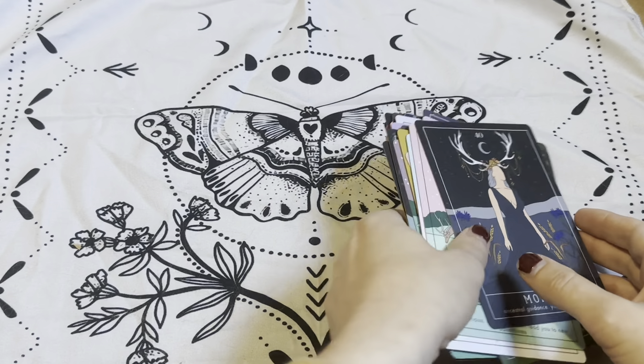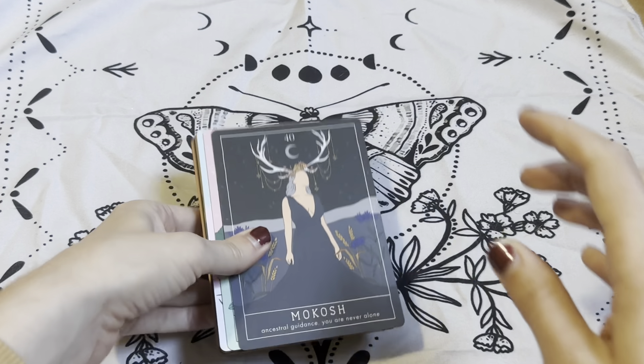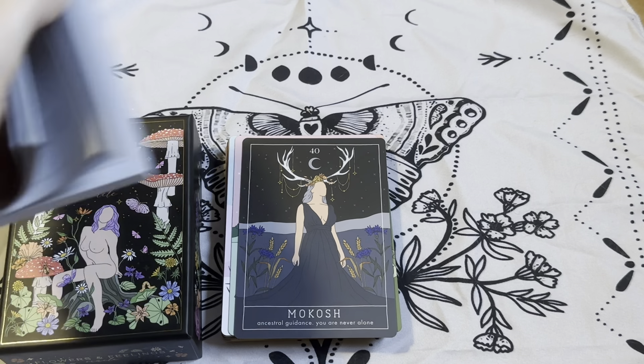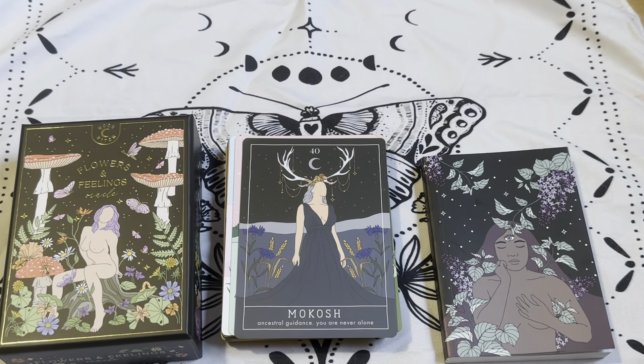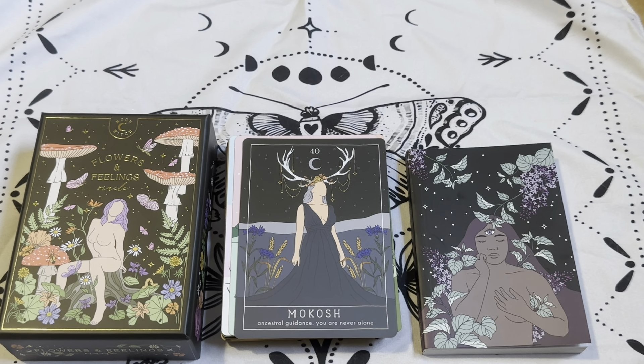Beautiful, guys. I am so excited to start using this deck, to start playing with it and using it for personal readings. I hope you guys found this helpful. This runs for $50 on Etsy, Cosmic Valeria. Thank you guys for watching. Bye.